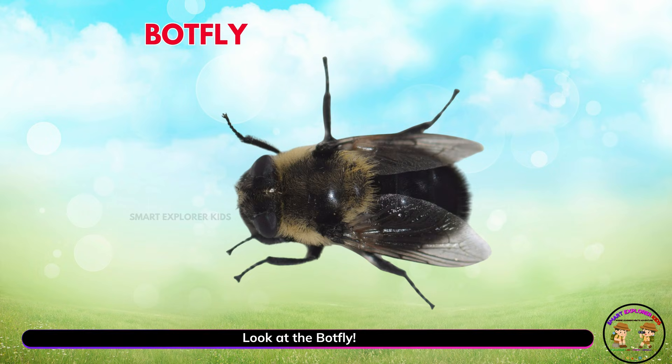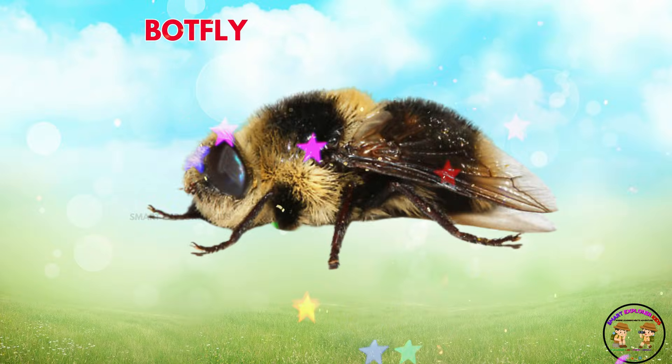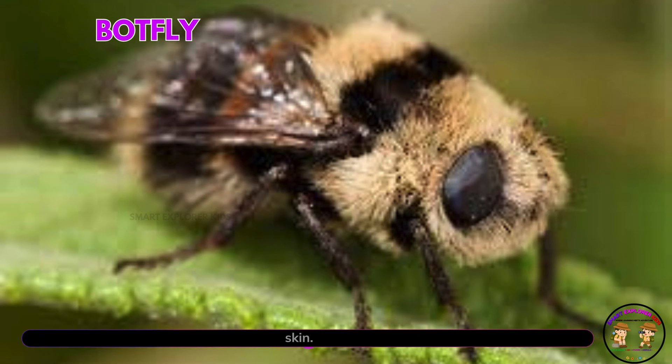Look at the bot fly! Yay! Bot flies are unusual bugs. Their babies grow under animal skin.